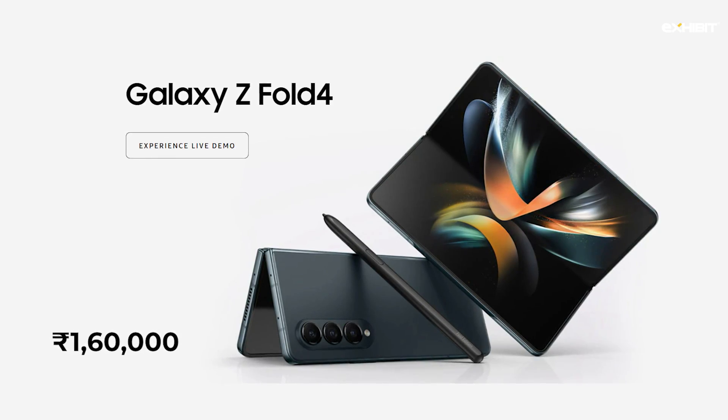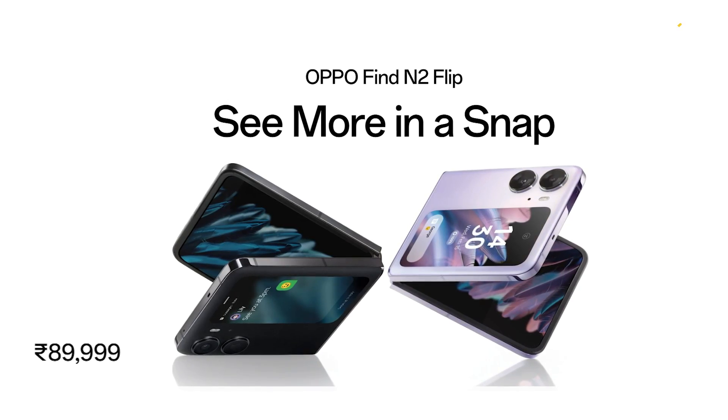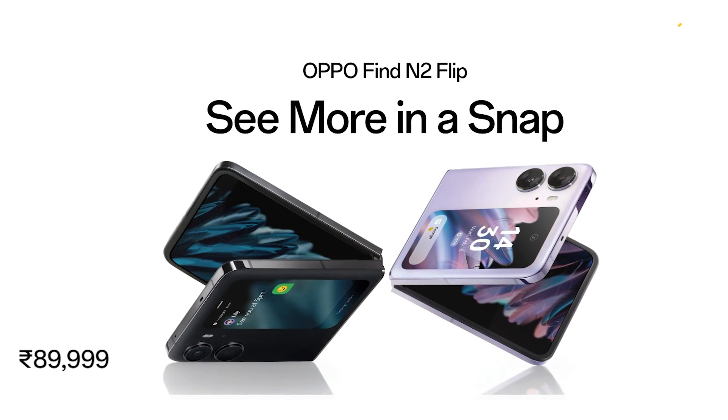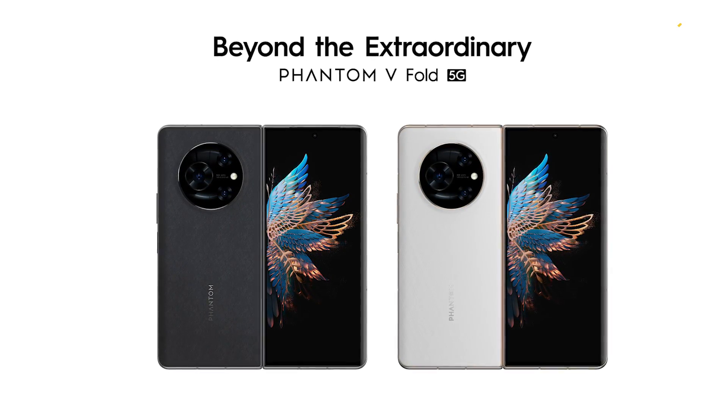The Samsung Z Fold is for around one lakh sixty thousand, even with cashbacks maybe one lakh forty thousand - that's a lot of money. Then you have the Oppo Flip for ninety thousand - why would you pay ninety thousand for a flip phone that doesn't even do thirty percent of the job, when you can get the Techno Phantom V Fold, a proper full-form foldable with that much screen size, for a much better price? This actually looks good, though it's just a first impression.